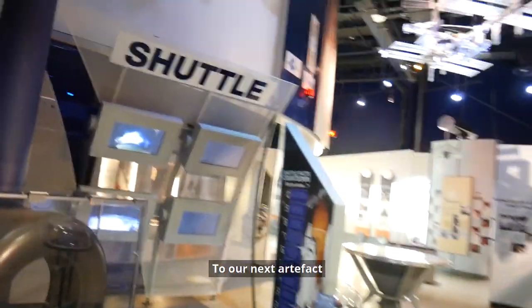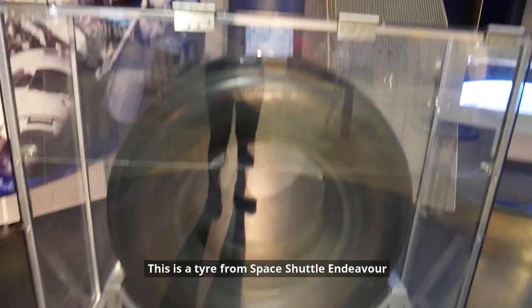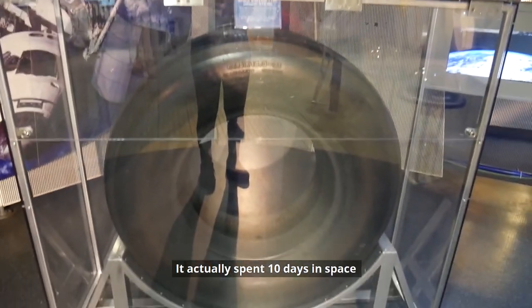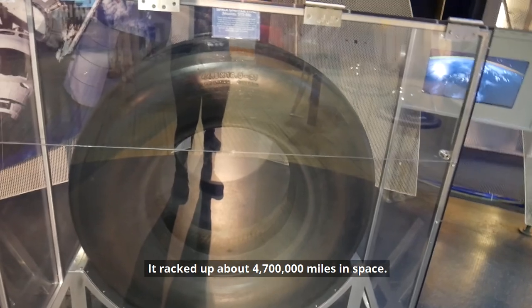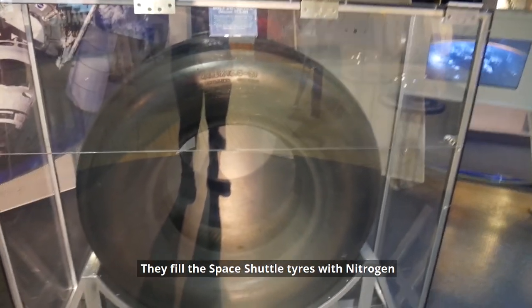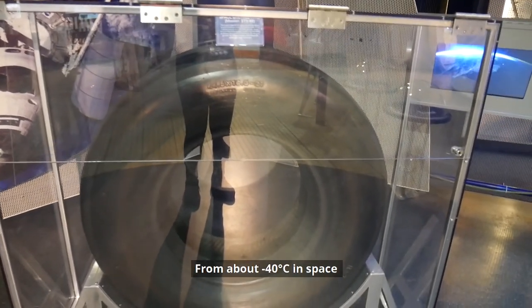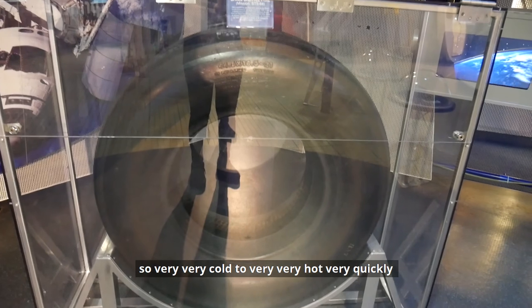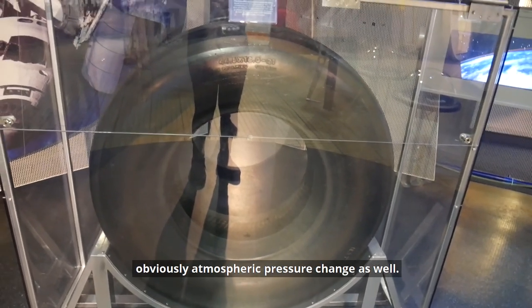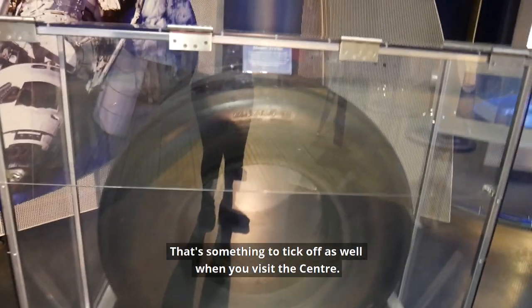Now we're going into our Interspace gallery, the first one on your left, to our next artefact: the Space Shuttle tyre. This is a tyre from Space Shuttle Endeavour — it's part of the main landing gear. It actually spent 10 days in space, racking up about 4,007,000 miles. They fill Space Shuttle tyres with nitrogen to stabilise them, because they go through very extreme temperatures from about minus 40 degrees in space to on re-entry about 50 degrees Celsius. The atmospheric pressures change as well, so it has to be stable for a safe landing.